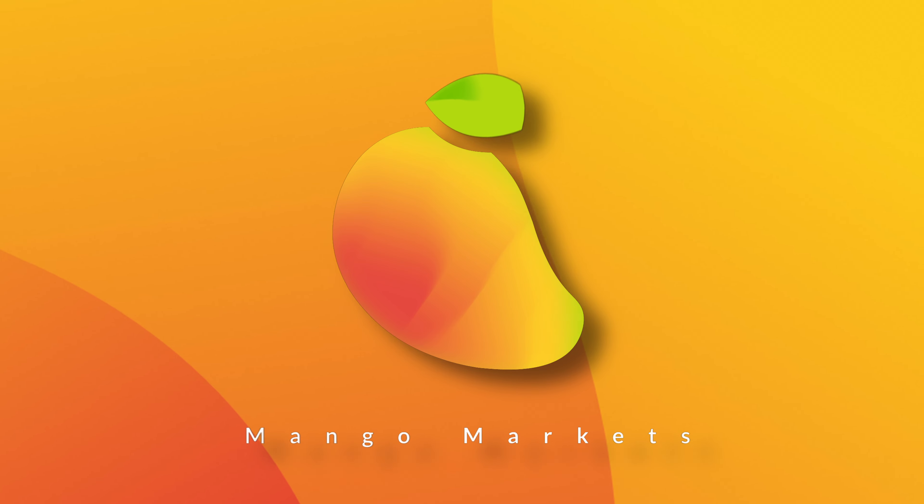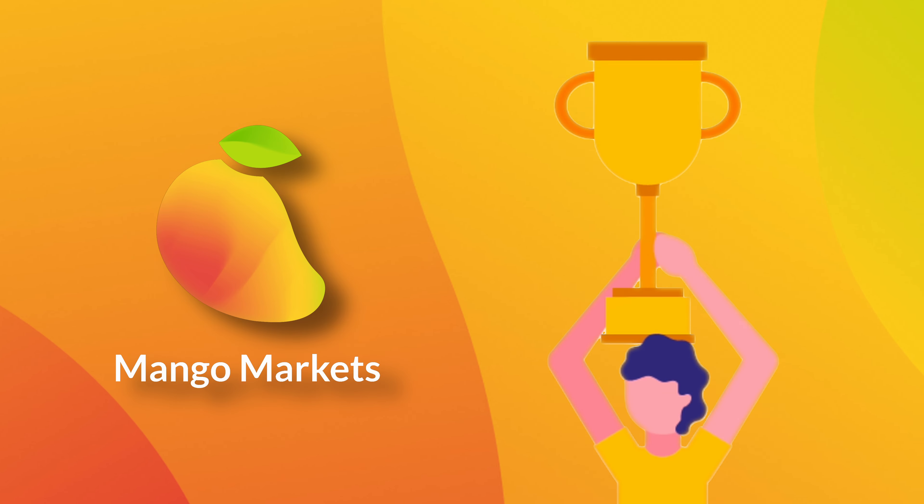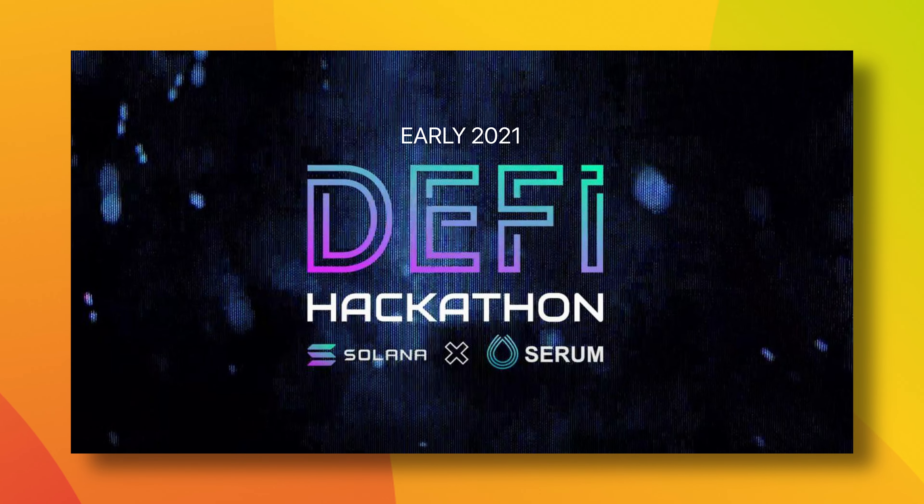Plus, your digital assets remain completely in your own custody. Mango Markets first came onto the scene when it won first place at the Solana X Serum DeFi hackathon.